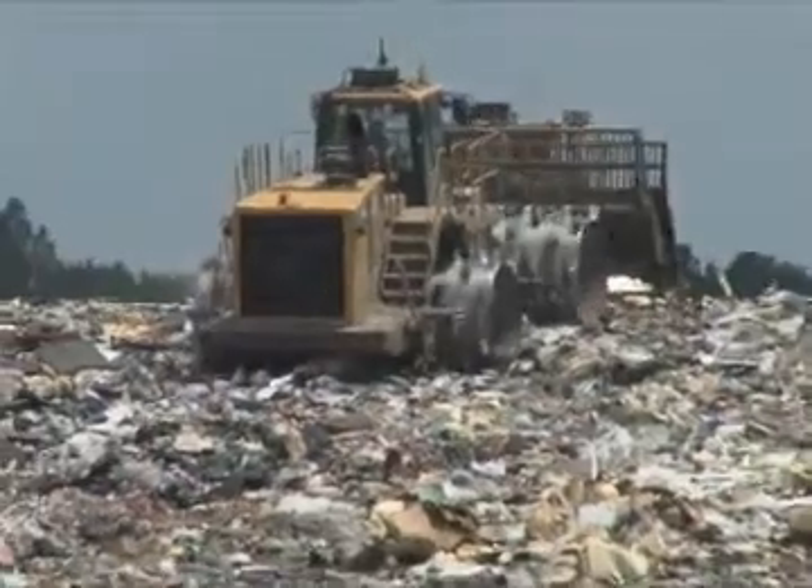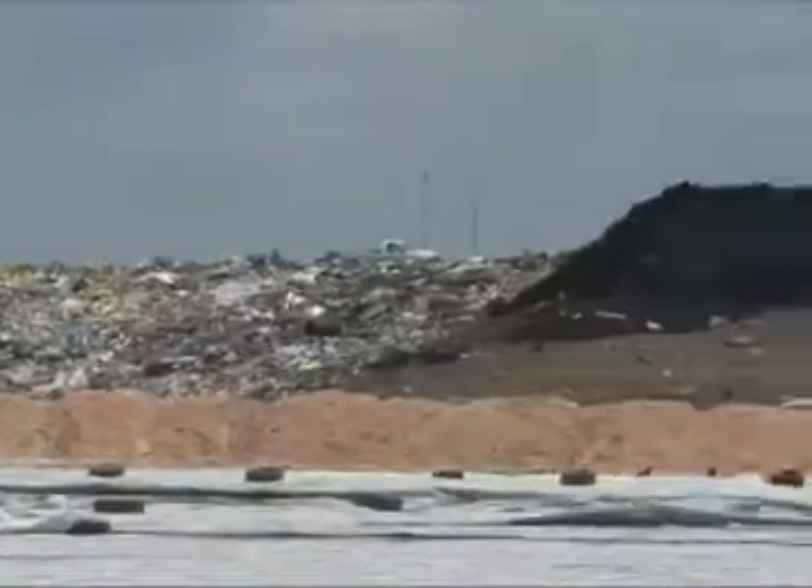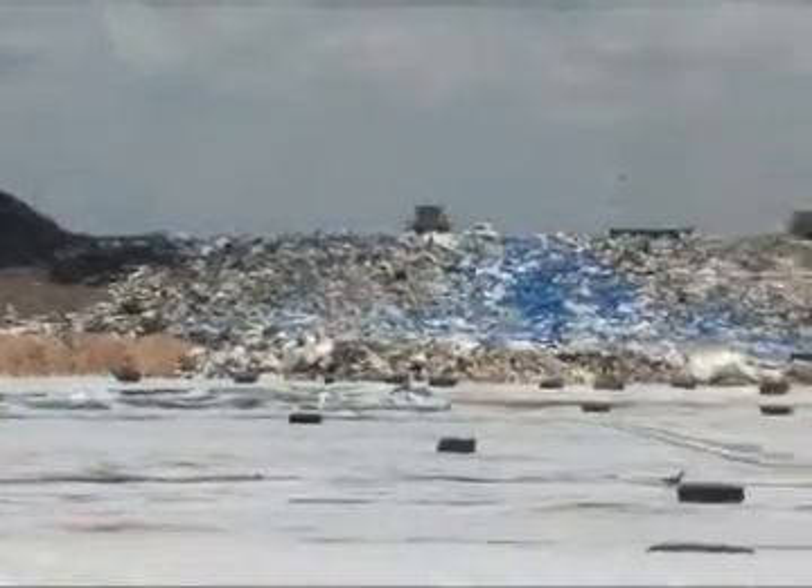What they're practicing here today is actually somewhat simpler than what they do every day, because every day they're dealing with 600 garbage trucks coming in — 600 transactions, 600 people unloading — and it's rush, rush, rush.